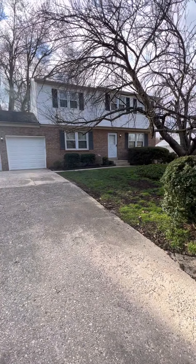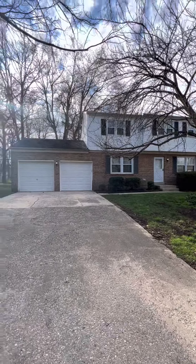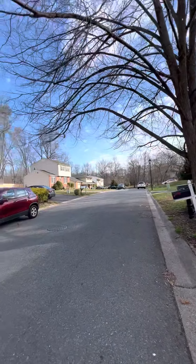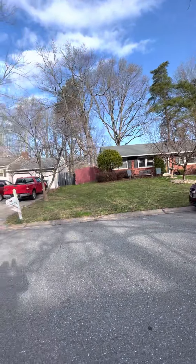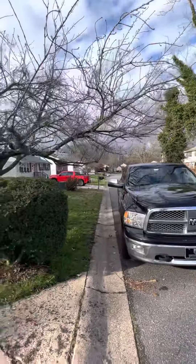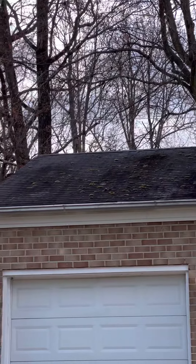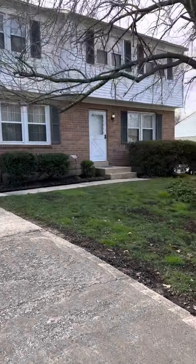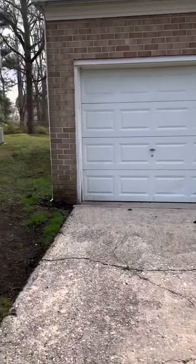We're at 108 Hedgwick Drive in Newark, Delaware — four bedroom, two and a half bath, two-car garage. Here's the street; I had a friend who used to live right there, so I know this street. It's a cul-de-sac street, so you probably won't get a lot of traffic. The roof has some moss on it and stuff like that. Windows don't look bad. Let's do a walk around.